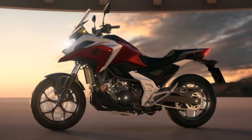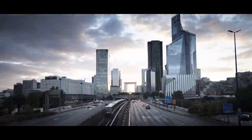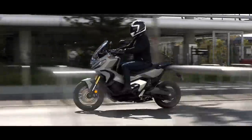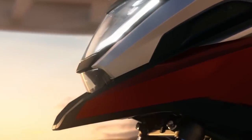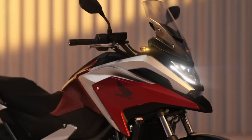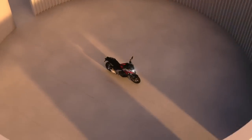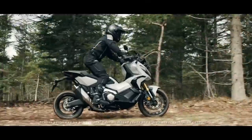At the heart of the NC750X and the X-ADV is the same 750cc liquid-cooled parallel-twin engine, which now makes just under 58 horsepower at 6,850 RPM — a modest increase over the 54 horses produced by the outgoing version. In both applications, Honda optimized its gear ratios to make the first few gears feel a bit sportier as soon as you roll out.